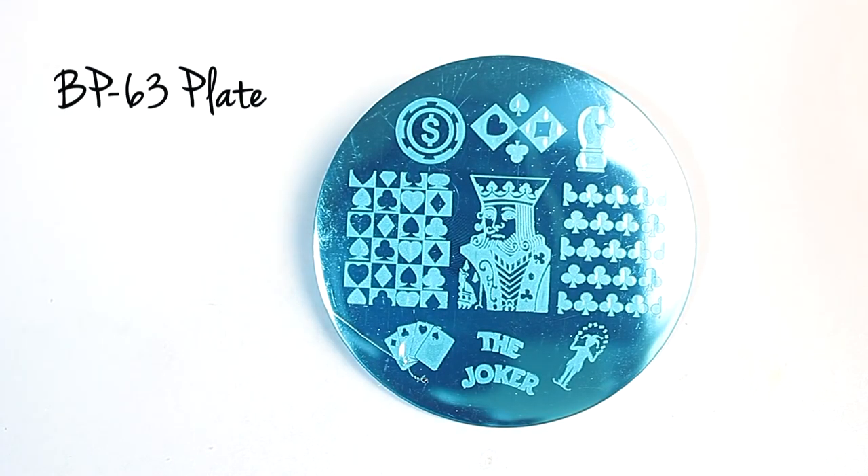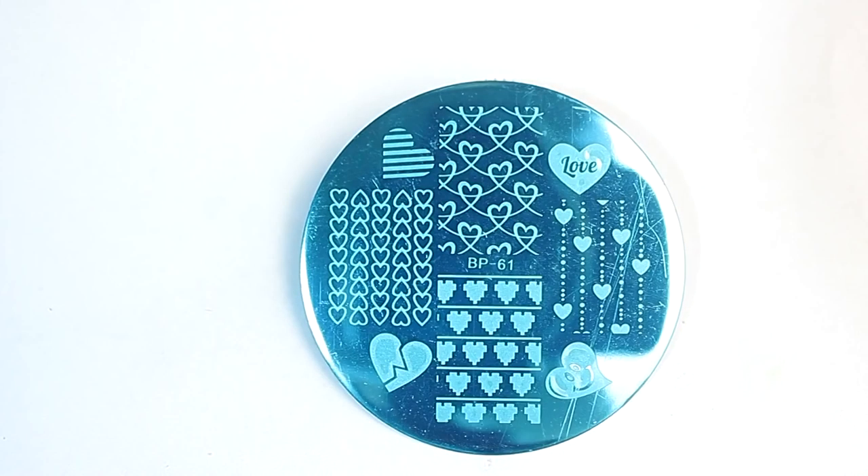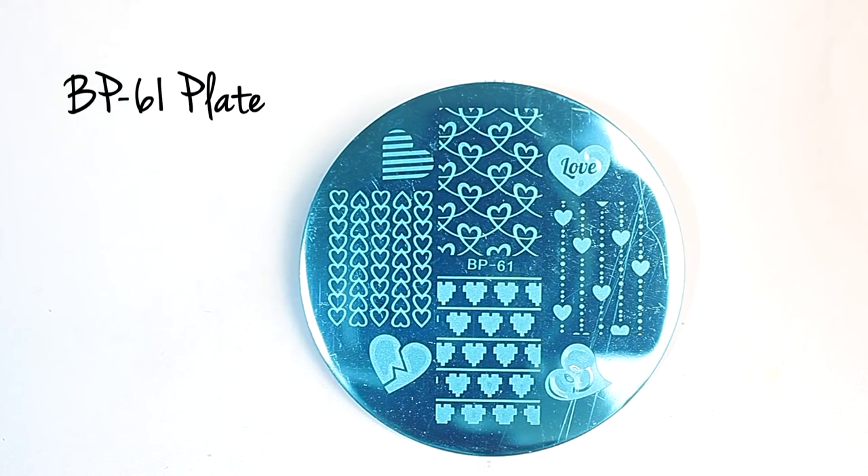The first image plate is BB63. This plate has playing card images on it. The next plate is BB61, and it has heart and love images on it.